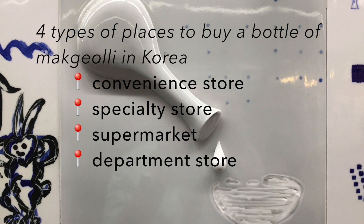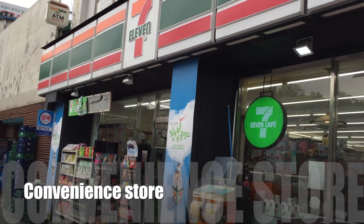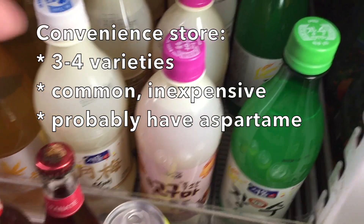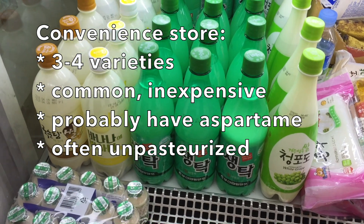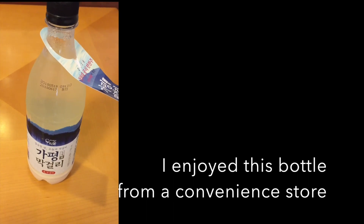Let's look at a convenience store first. At a convenience store there would be three to four varieties — the common and inexpensive ones. They probably have aspartame, but you can often find unpasteurized makgeolli at a convenience store, so you can find something tasty.